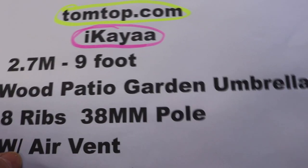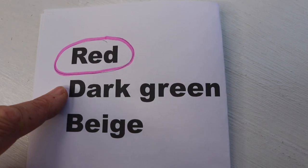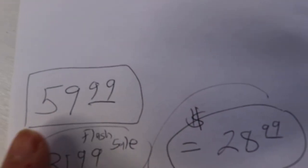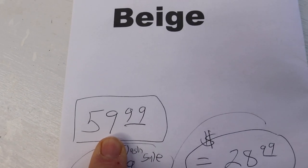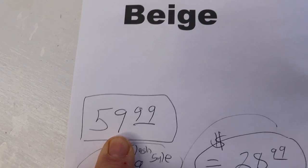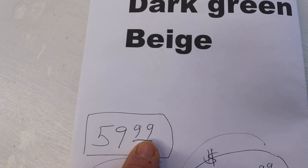Here are the colors this umbrella comes in. I have the red, but you can get a dark green or beige. When I first looked at this on the site, this was the regular price, which I already thought was pretty good because this is identical to the umbrella I got from World Market that's definitely over a hundred dollars. That's the total price with tax and shipping and everything.